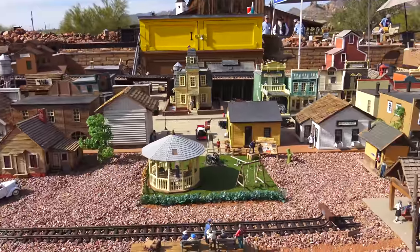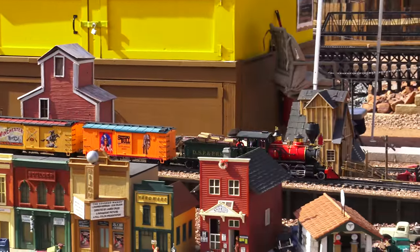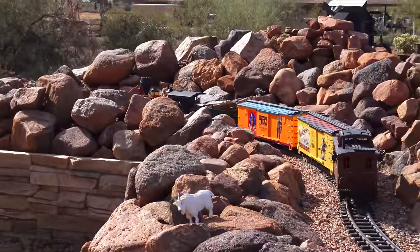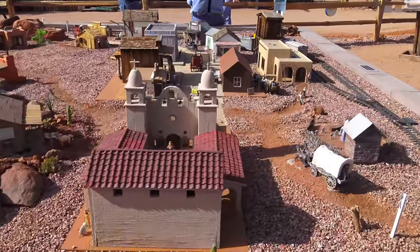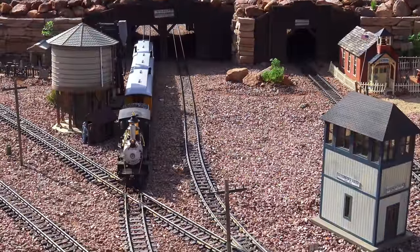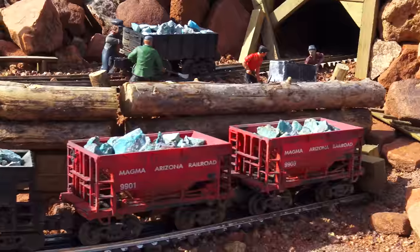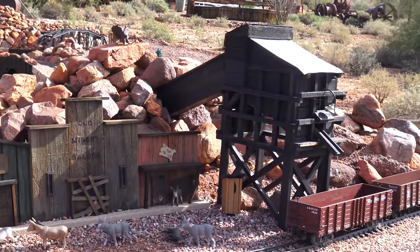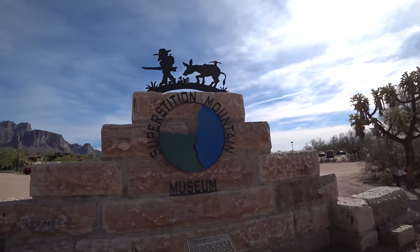Each section of this set depicts a different scenario — from Native American settlements to frontier towns. This is supposed to be a cattle ranch. Such exquisite detail. Different types of mines, like silver mines and gold mines.